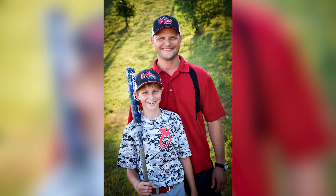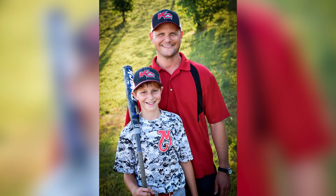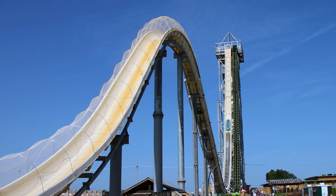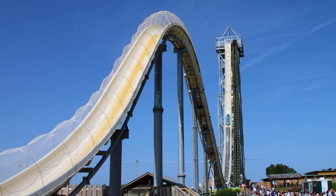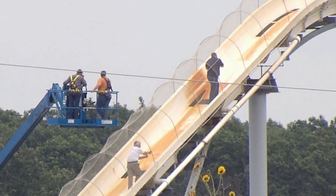Needless to say, the ride was shut down and the owners of the park were investigated. But despite exposing their cavalier attitude towards ride design — even finding that during a test ride, one person involved said that he wasn't sure whether he was going to survive it — they weren't prosecuted because of a lack of evidence.